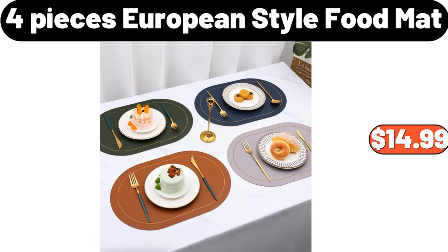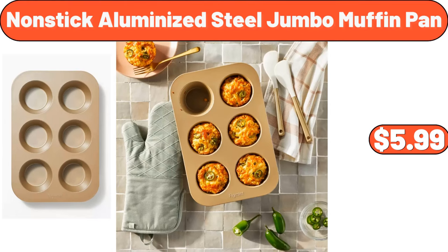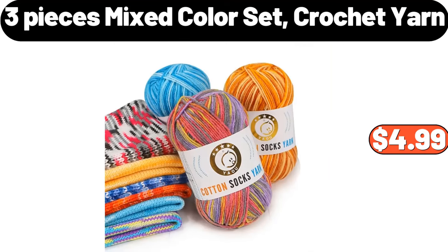4PCS European style food mat, $14.99. Wall sticker, $2.99. Nonstick aluminized steel jumbo muffin pan, $5.99. 3PCS mixed color set crochet yarn, $4.99.